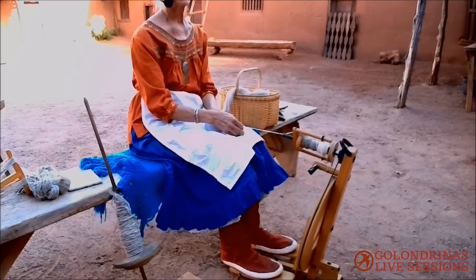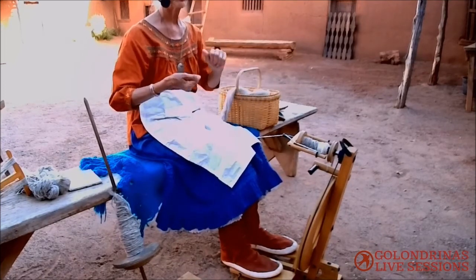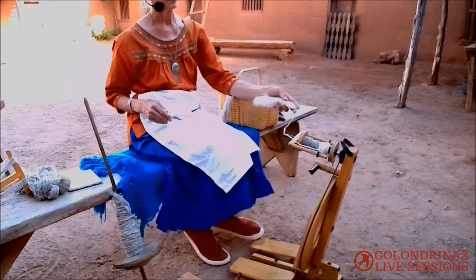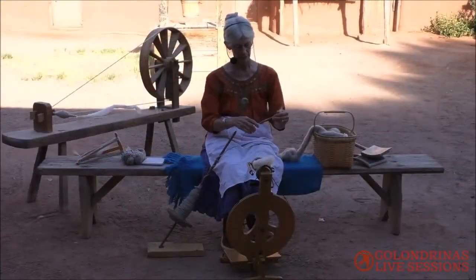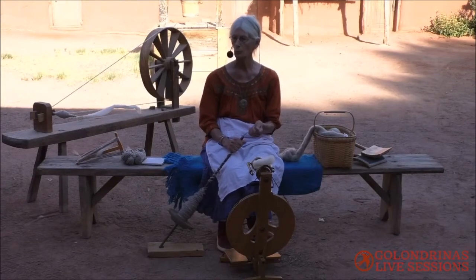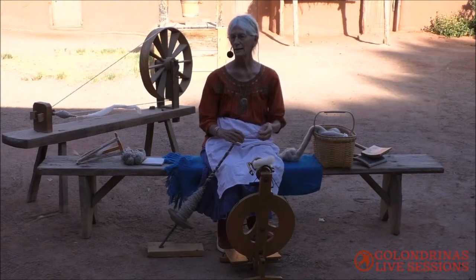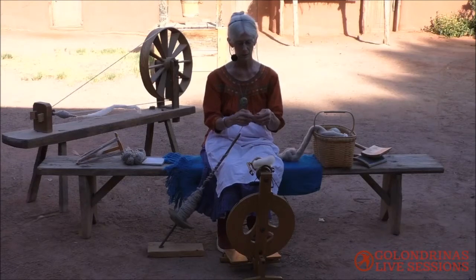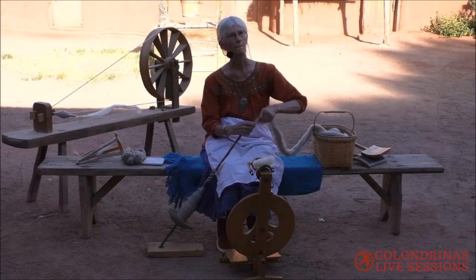The spinning would have started with the young children — your three- and four-year-olds doing the cleaning and carding. When the young girls got to be about eight or nine, they would be taught to spin with the malacate. The young men tended to work more out in the fields. The weavers, in a lot of cases, were men — and if you've seen the looms here, you can understand why, they're big and heavy. There were some women weavers who probably wove the finer materials, but the heavy-duty weaving for wool blankets was done by the men.